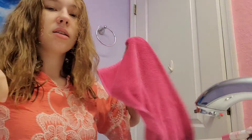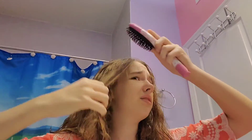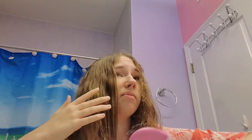I gotta dry my hands real quick and then do the TikTok part. I did the TikTok portion, now I'm gonna finish putting my hair up really quickly off camera because it's a really long process.